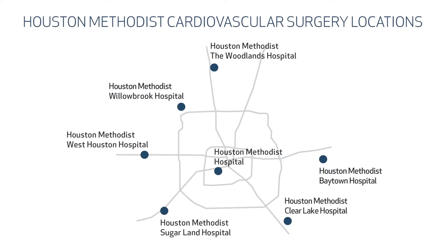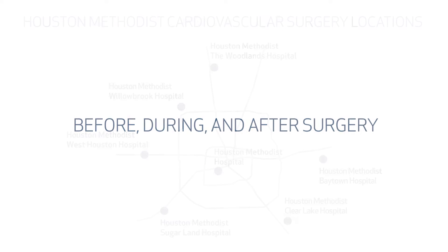We want to share with you some important information about your scheduled open-heart surgery. This should address any concerns you may have. In this video, you will learn what will happen before, during, and after your surgery, as well as what you need to know and do when you return home from the hospital.